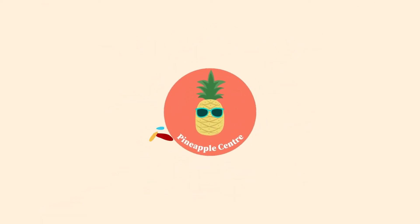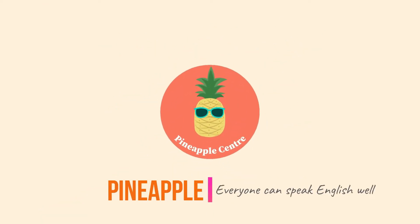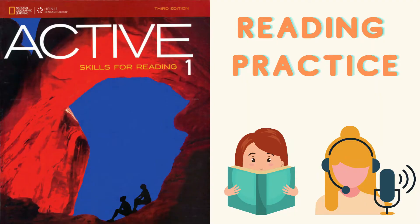Welcome to Pineapple Center. This series will help you practice your reading skills and increase your reading speed. The passages in this video are from the book Active Skills for Reading One. Hope you have a great time practicing.